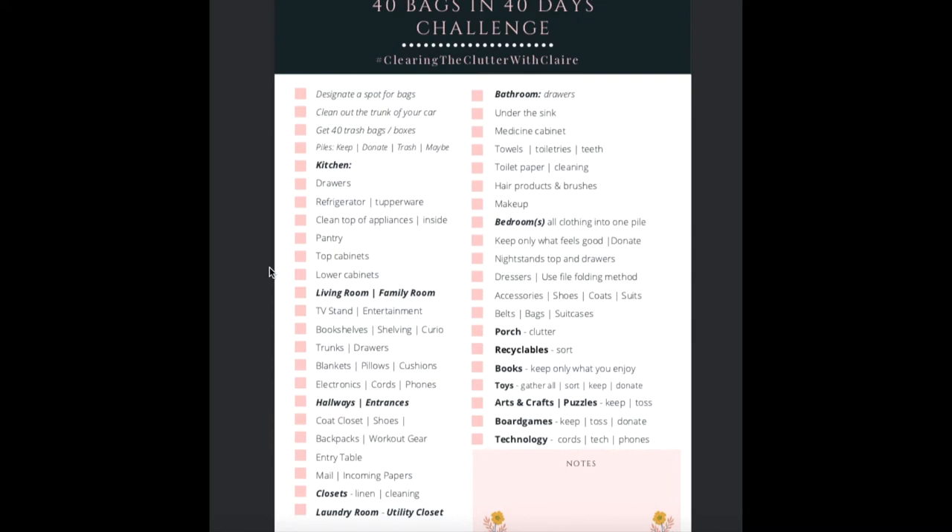As we continue down the left column, I have suggested the living room or family room. This is an area where you will spend a lot of your time throughout the day. Maybe after dinner you sit down and watch TV. If you are sitting down trying to relax and you have a constant feeling of something that needs to be done, it may have to do with things buried in your computer stand, your TV stand, or underneath the couch — things you don't realize because you just can't see them. Tackle whatever doesn't feel good so that you can get an idea of how you truly want to feel in your living space.